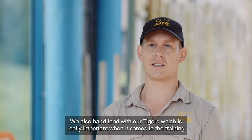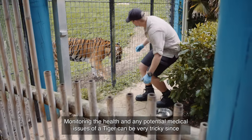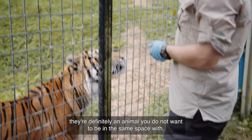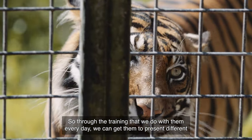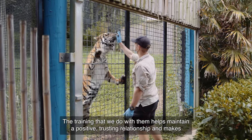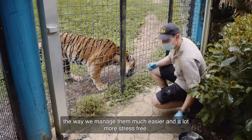We do also hand feed with our tigers, which is really important when it comes to the training and behavioural conditioning we do with them. Monitoring the health and any potential medical issues of a tiger can be very tricky, since they're definitely an animal you do not want to be in the same space with. So through the training that we do with them every day, we can get them to present different parts of their bodies and even have their cooperation if we need to apply any treatments to those areas. The training helps maintain a positive trusting relationship and makes the way we manage them much easier and a lot more stress free.